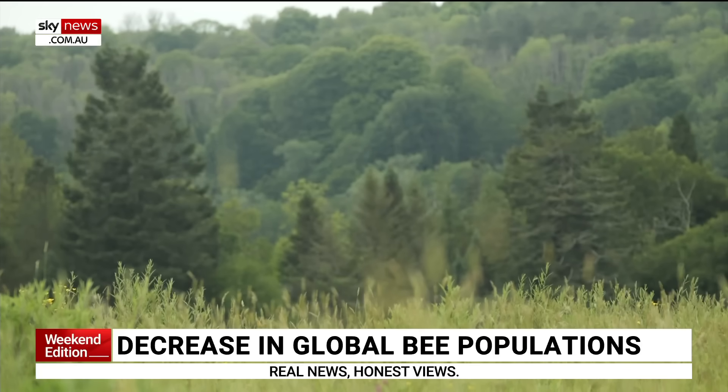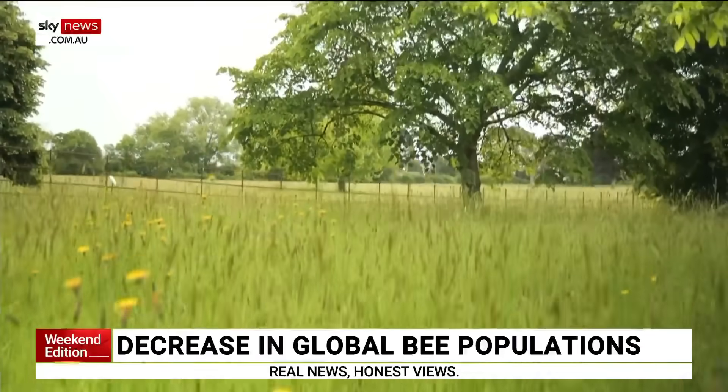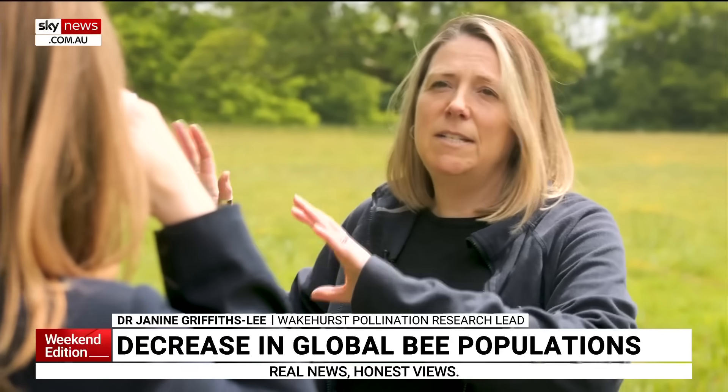At Wakehurst in Sussex, scientists are trying to figure out which of their trees the bees prefer. We haven't heard of any other studies doing anything like this before. If you think about the tree's footprint, it's very small, but they're huge 3D structures covered in pollen and nectar, which are essential resources for pollinators. So we really wanted to think about which are the best trees for bees that we can plant to inform landscape planners and urban architects.